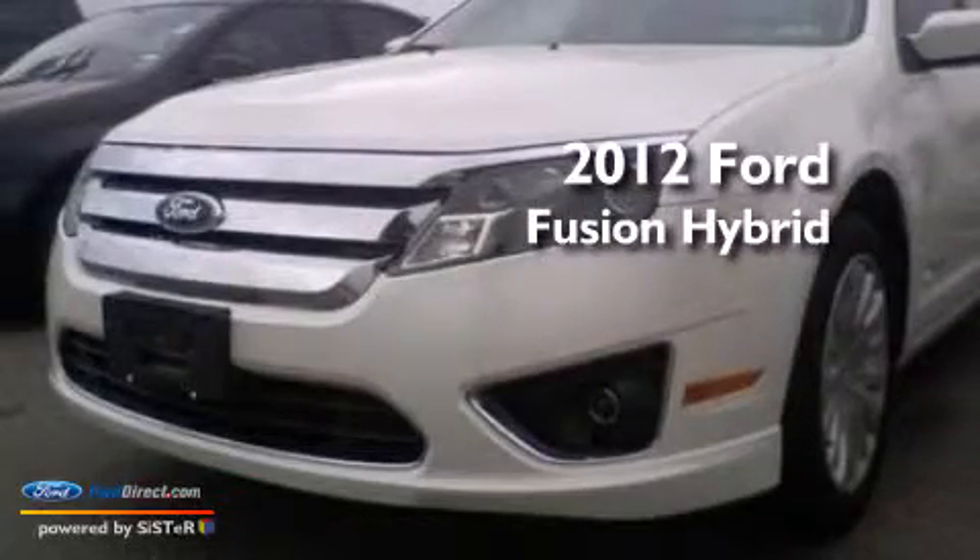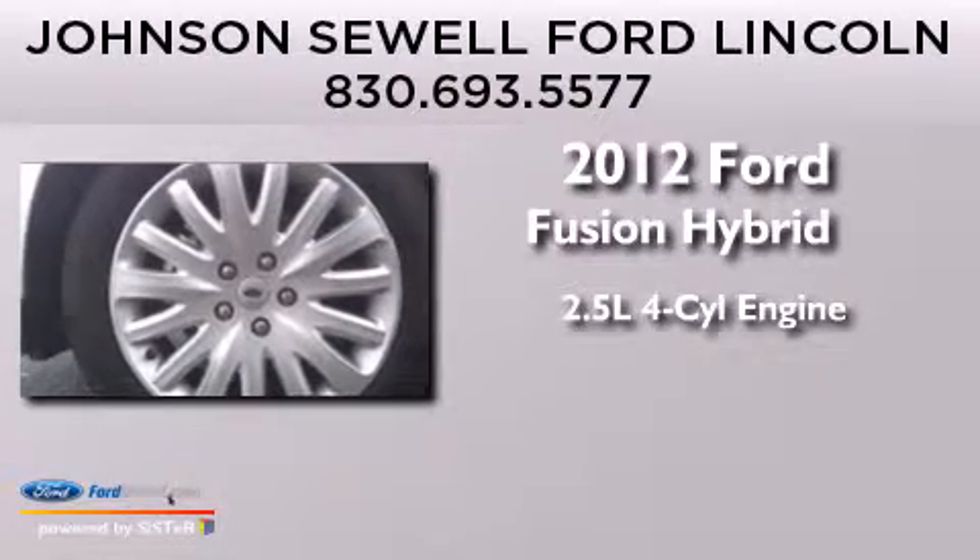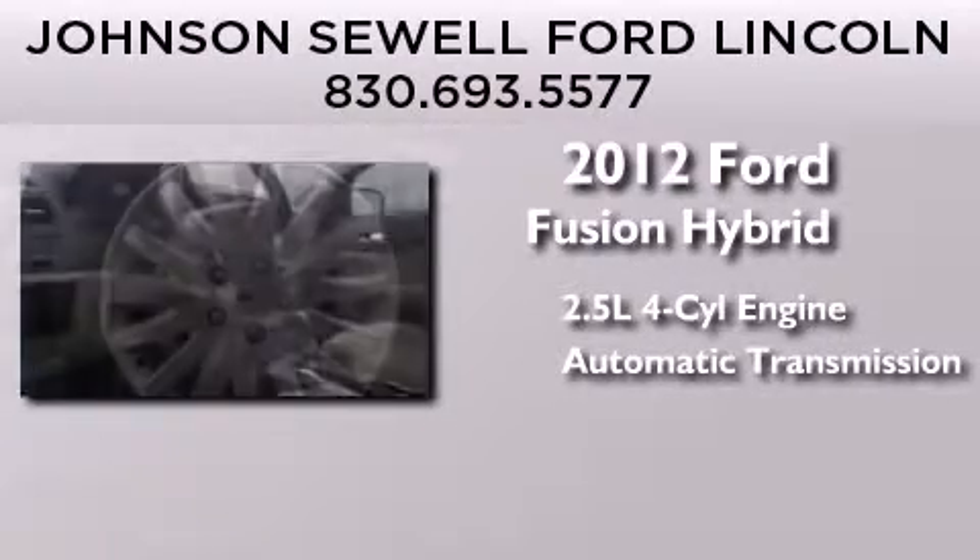This is a 2012 Ford Fusion Hybrid. It features a 2.5-liter four-cylinder engine and an automatic transmission.